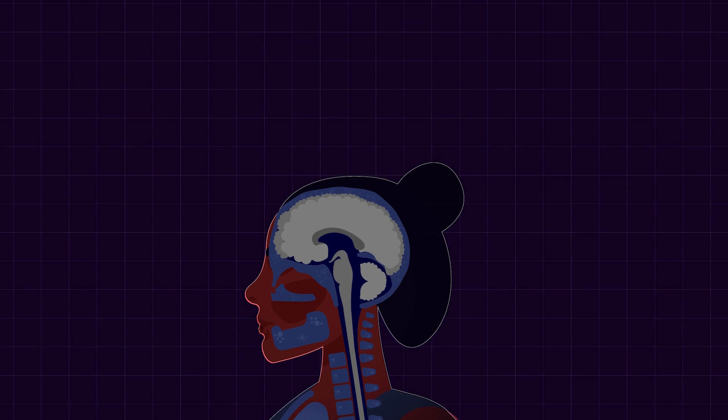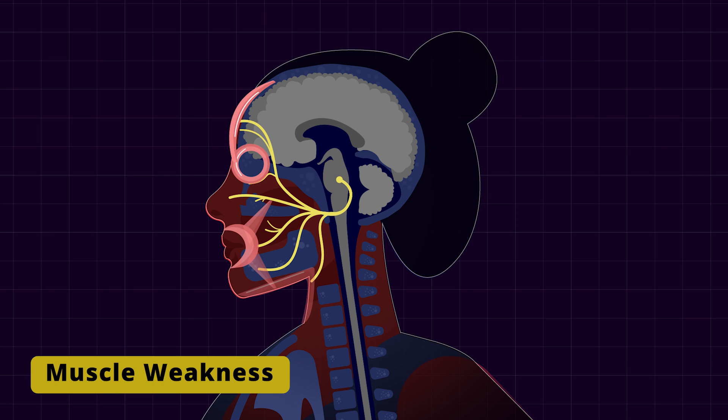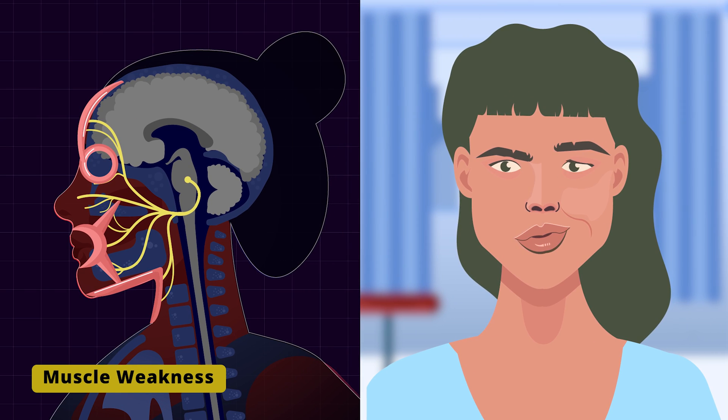Let me explain the basis of the symptoms. The facial nerve originates in the pons. Its motor fibers supply the facial muscles via five branches. Any damage to the nerve will result in paralysis of these muscles.